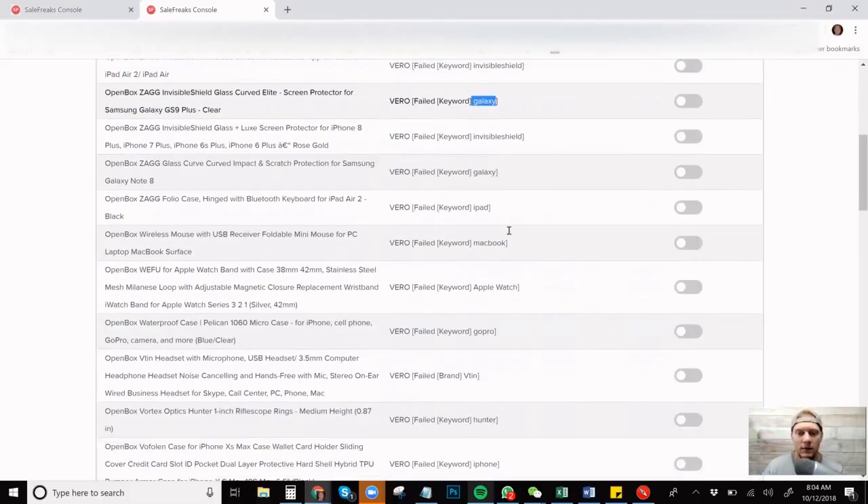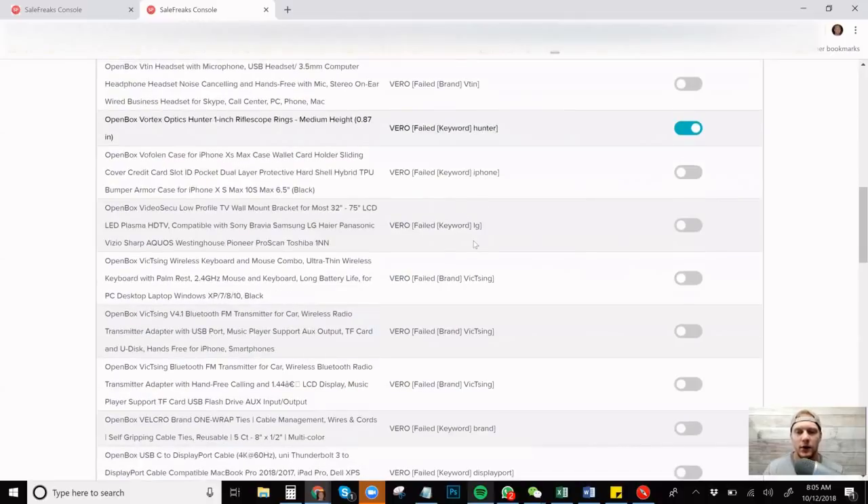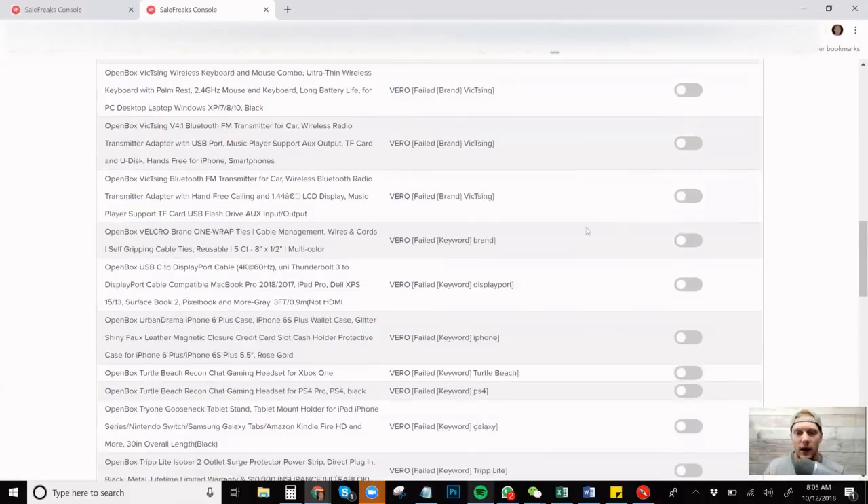GoPro, BTIN Hunter right here, Vortex Optics Hunter rifle scope rings — I know you're not supposed to list anything with guns in general, but 'Hunter' is the keyword that got taken out. So if you want to try to force this Vero through, all you have to do is click it. Going through keyword LG — LG is probably not going to come after you for that considering it's just listed as compatible with a bunch of different brands. All your listings are only going to have 80 characters. This appears to be a TV wall mount.